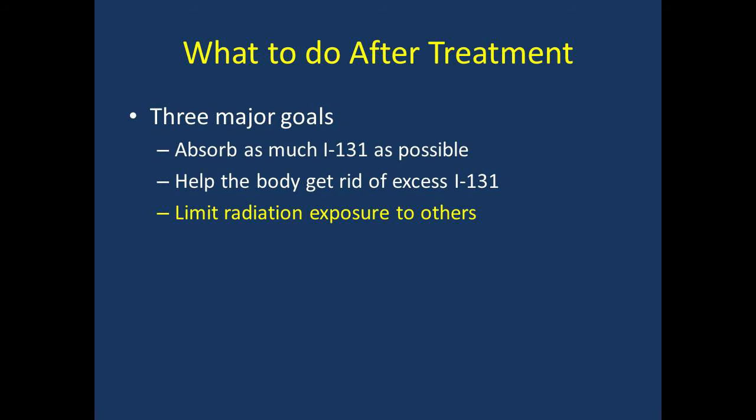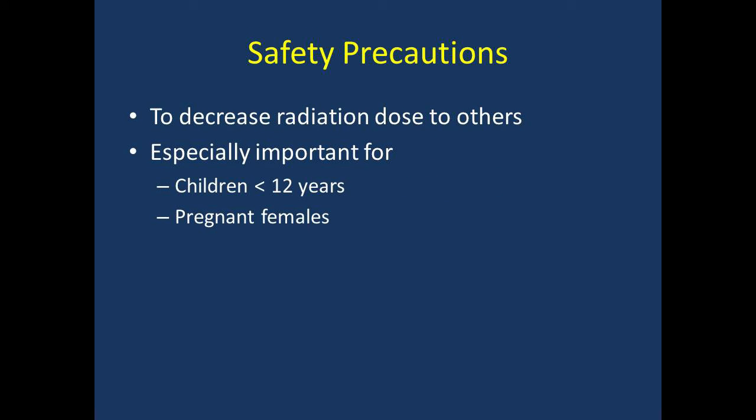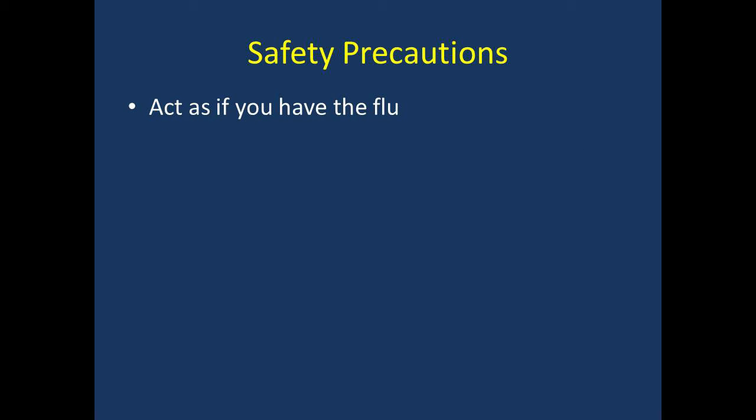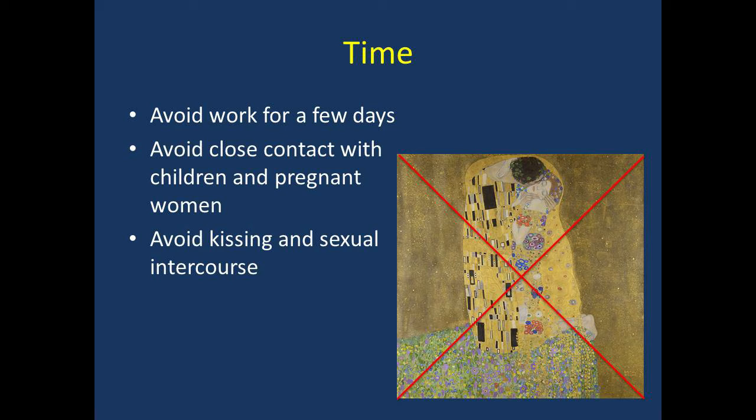Now let's talk about safety precautions. In addition to keeping you safe, it is important to minimize radiation exposure to those around you — this is especially important for kids younger than 12 years old and for pregnant women. You can do this by decreasing time spent with them, increasing your distance from them, and practicing good hygiene. You will get specific instructions based on the dose of iodine-131 you receive. A good rule of thumb is to act as if you have the flu. Avoid spending more than a few minutes near other adults. The radiologist will recommend staying home from work for a few days depending on the type of work you do and the dose given. Avoid prolonged close contact with children under 12 and pregnant women for at least 7 days. Avoid kissing and sexual intercourse for at least 7 days.